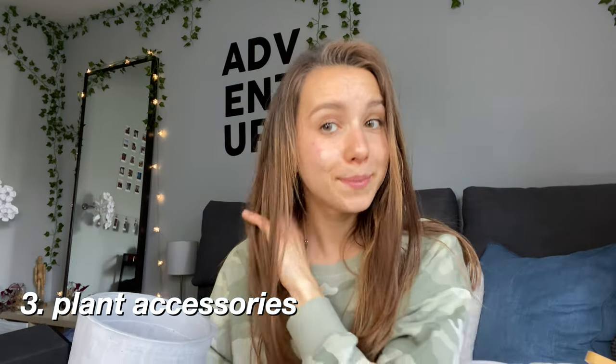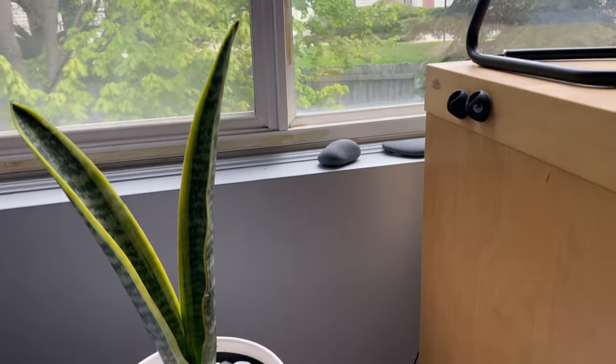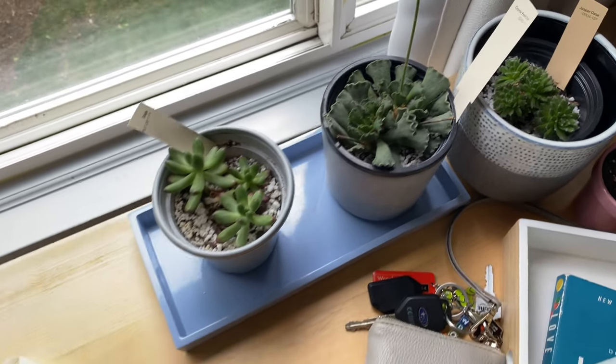Speaking of spicing up spaces, I've been getting a lot of pots for my flowers recently. This is my snake plant and I hope to get it propagated sometime within the next year. I've been keeping succulents and plants throughout my room, so I'm always trying to find some cute pots to decorate and add accents here and there.